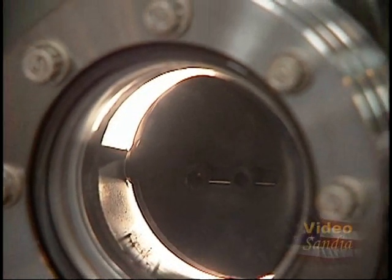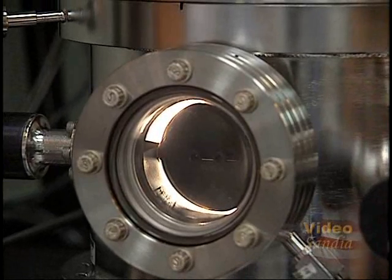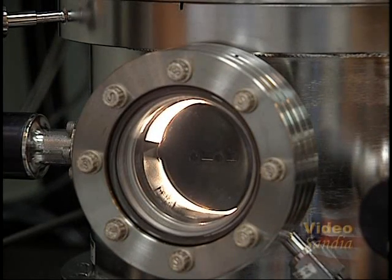Inside here is the reaction chamber where we're bringing in the ammonia and other sources like trimethyl gallium, mixing them at an elevated temperature, normally close to 1100 degrees C. There we actually grow the gallium nitride material on the selected substrate.